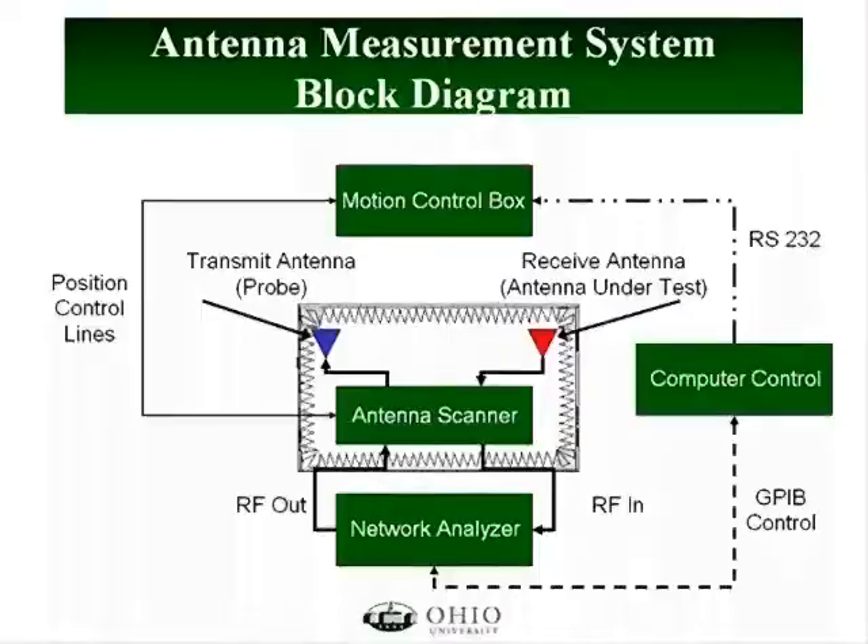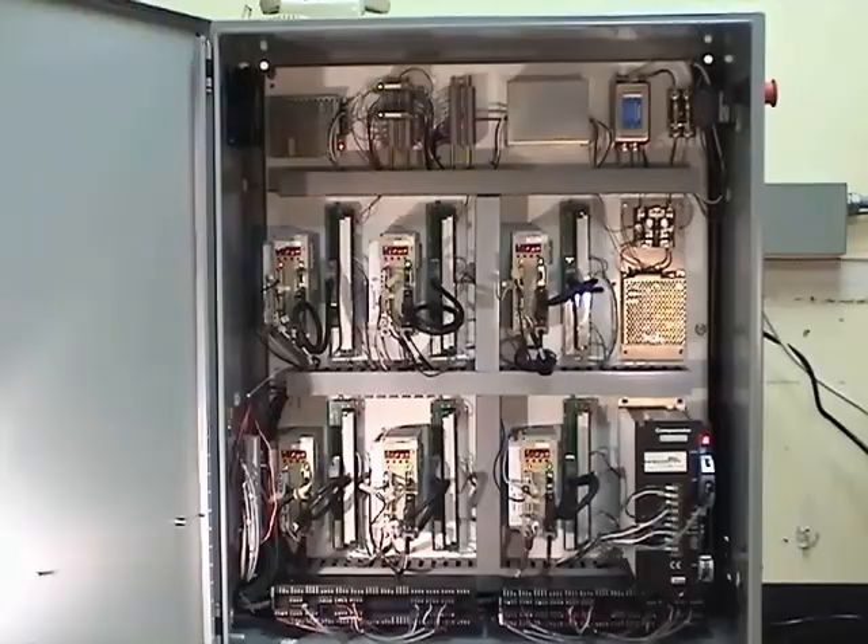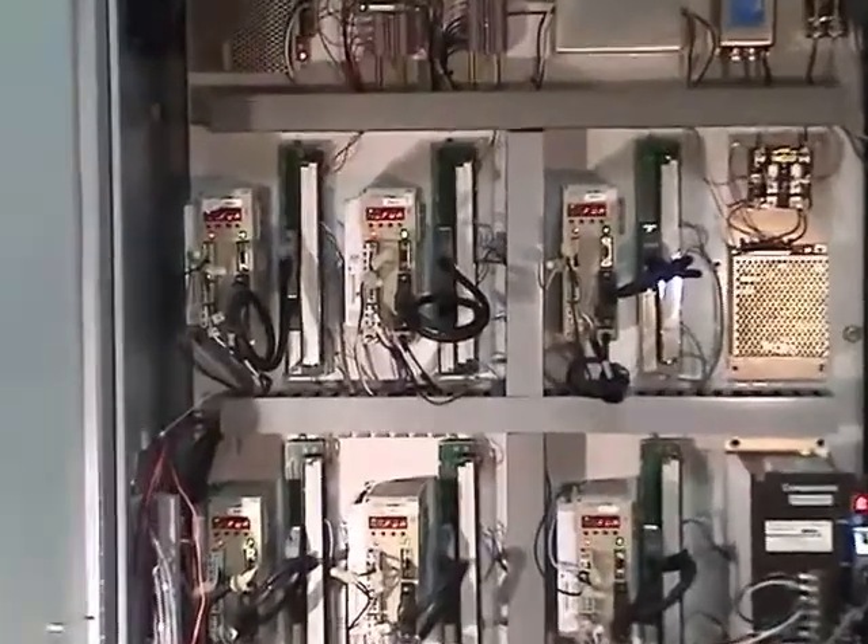The scanner is controlled by the third component, the motion control box, which is a series of servo controllers that drive the positioners in the scanner for sliding or rotation.